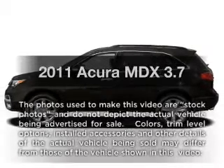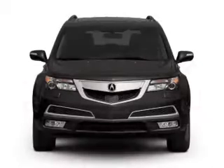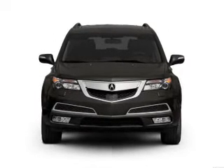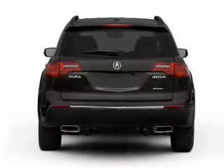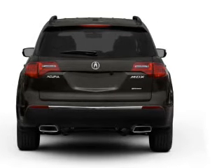Get noticed in this 2011 Acura MDX. Travel the roads in style and comfort in this great vehicle. With a solid 6-cylinder engine that responds smoothly to its 6-speed automatic transmission, the anti-lock braking system will keep you safe on the road.